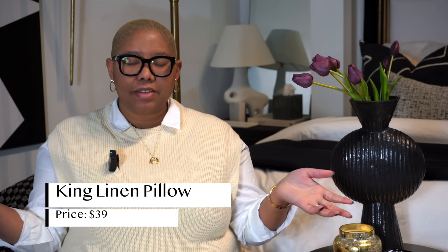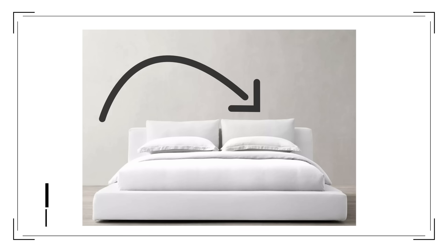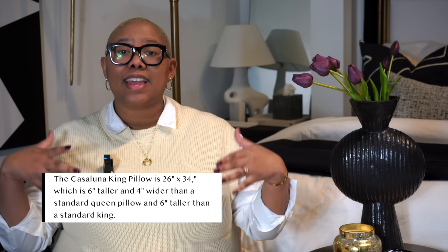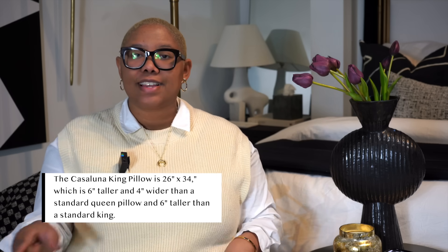The next Target item, especially if you're on a budget, is this Casaluna linen blend pillow for $39. Pillows can get pricey, but here's why you need this one. I talk all the time about my Restoration Hardware king loungers, which make any bedding arrangement look full and sturdy. Those can run $60 to $80. This Casaluna pillow is a great alternative — it's not the same size as the king lounger, but it's two to four inches wider than a traditional king pillow.